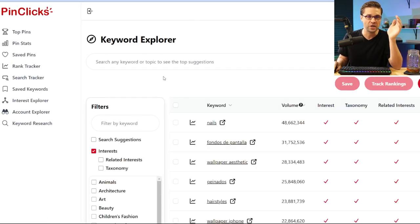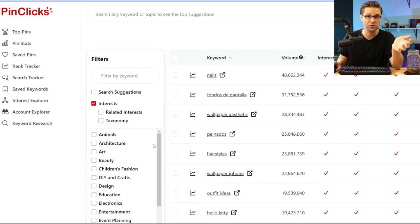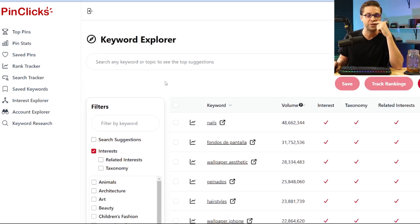This is a new concept, a new strategy by PinClicks. It's a new tool within their tool and it's very, very powerful. Let's jump into Keyword Explorer.